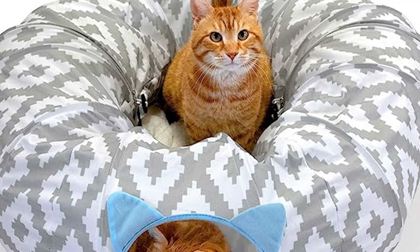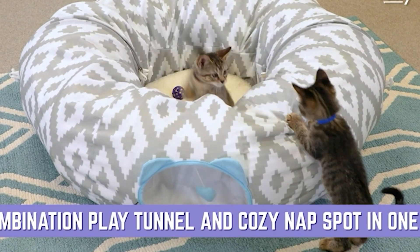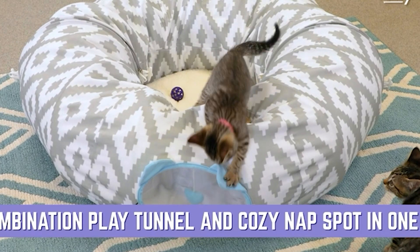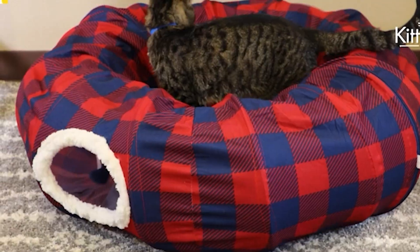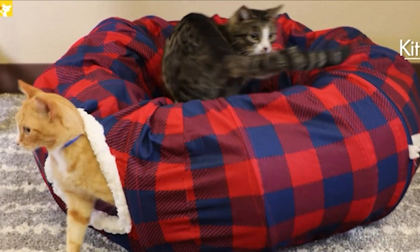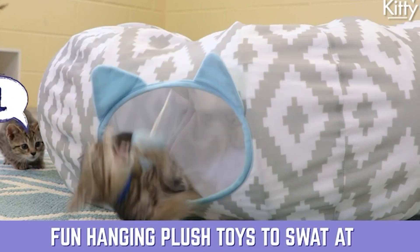Number six, the Kitty City Multifunctional Central Hub. This unique cat product is designed to keep your cat engaged, active, and content throughout the day. The Central Hub features multiple levels, hideaways, and a tunnel, making it a thrilling and adventurous space for your kitty to explore, climb, and play to their heart's content.